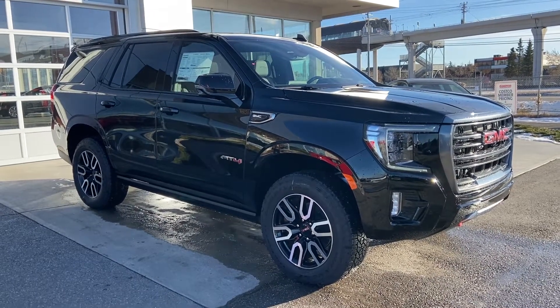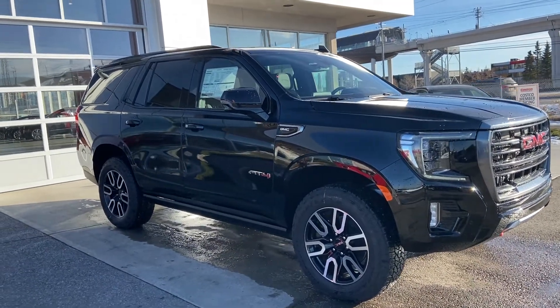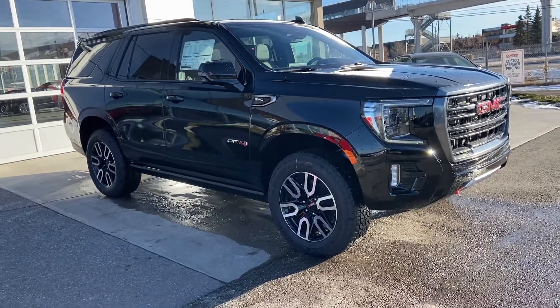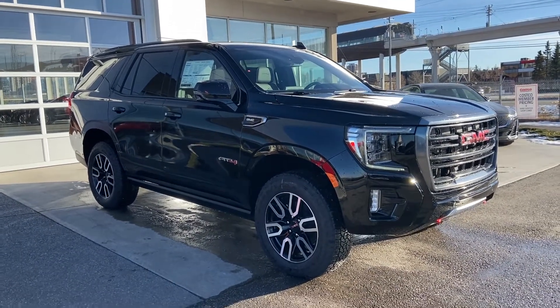Welcome to GSL GMC 1720 Boat Trail Southwest in Calgary, Alberta. Today we're doing a quick walk around video on the brand new 2021 GMC Yukon AT4. This is the AT4 we've all been waiting for, with adjustable ride height, powered by a 5.3 liter V8 engine mated to a 10-speed automatic transmission.